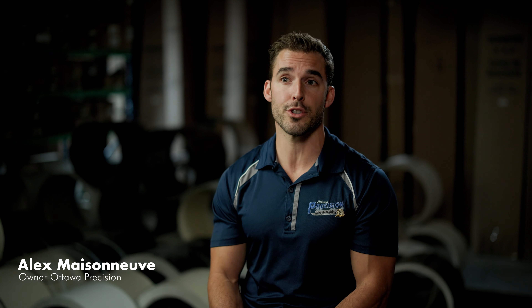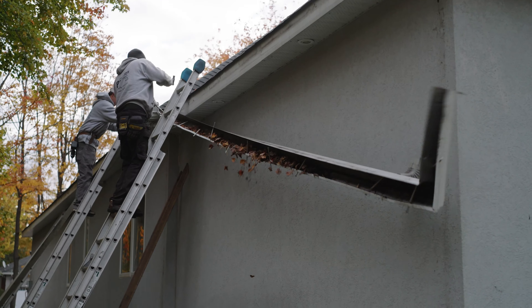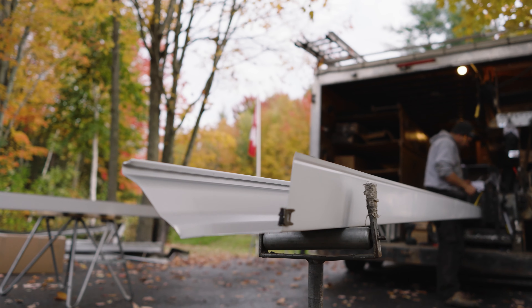Over 50% of our installations now are in older neighborhoods where the trees are mature. We go and safely remove the older eavestroughing systems that are completed with nails, and we install a brand new eavestroughing system with the Alurex Double Pro.